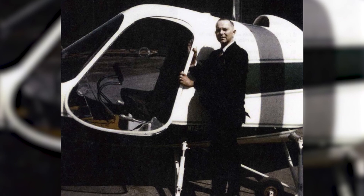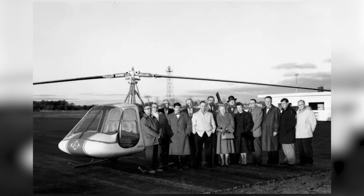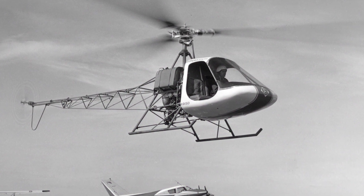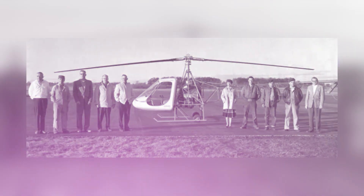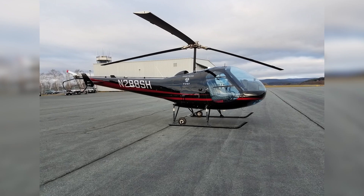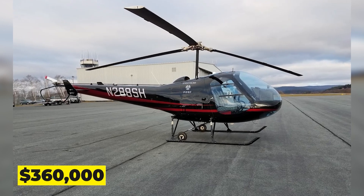At the time, Rudy Enstrom, a mining engineer, made an effort to create his own helicopter designs. He saw that there weren't as many accessible, entry-level aircraft as there were for his peers. He designed a very simple helicopter in order to train military helicopter pilots, and in the end it turned into a mainstay of general aviation — partly due to the F-28's absurdly cheap $360,000 price.